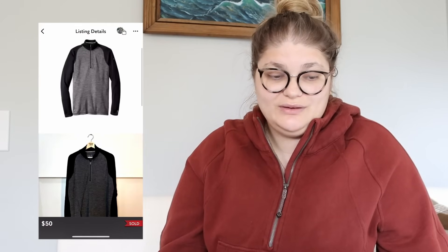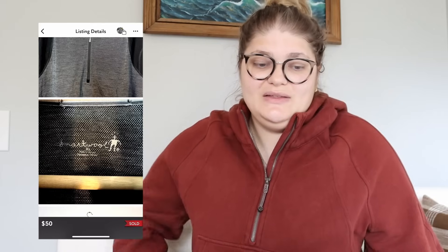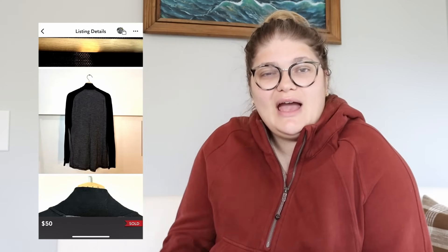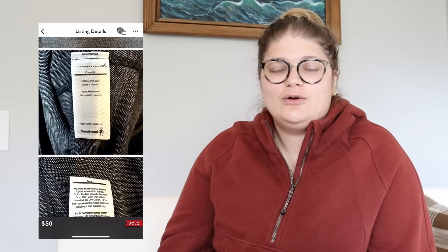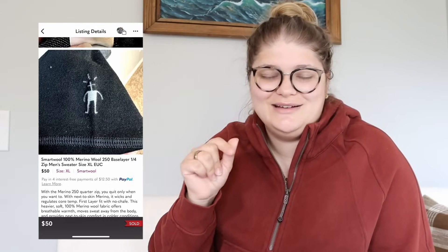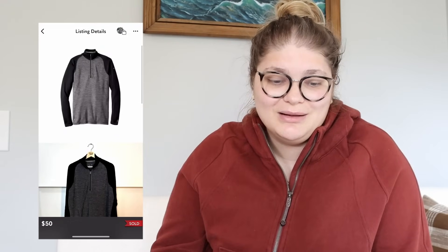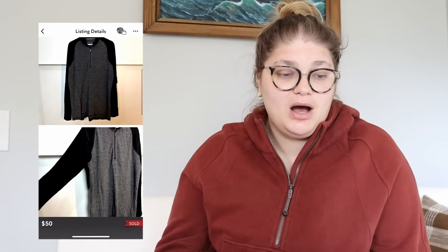Next up, another Poshmark sale — the Smartwool 100% merino wool 250 base layers quarter-zip men's sweater in size extra large. This sold for $50 and we made $40 again. You'll see I have a lot of sales right at this $50 mark because I list a lot of things at $50. On eBay things go up for $49.99; on Poshmark and Mercari, $50. I usually list at $35 or $50 — I don't normally list anywhere in between. Feel free to share your own pricing strategies down below.